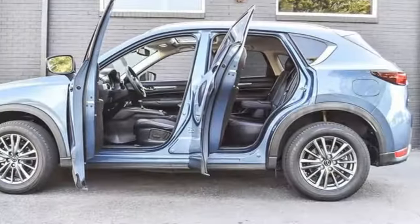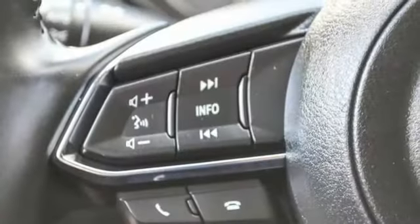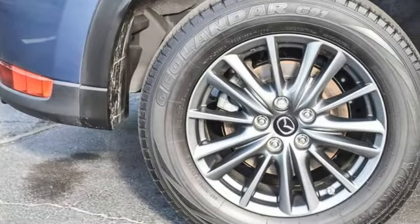Doors and push button start proximity key, streaming audio, express open sliding and tilting sunroof, wireless phone connectivity, and inline four cylinder engine.